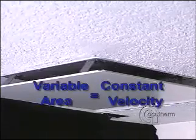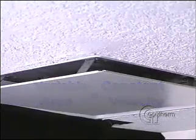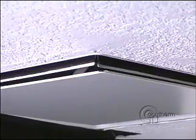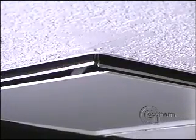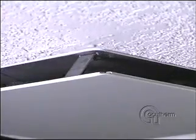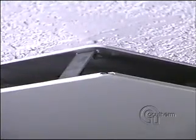Variable area equals constant velocity. Constant discharge velocity provides better throw, better room air movement, uniform temperature distribution, and no dumping of cold supply air at low flows.